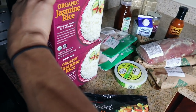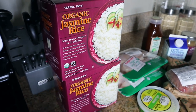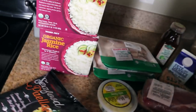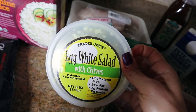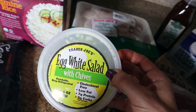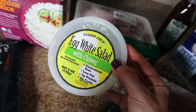Two boxes of organic jasmine rice — you just microwave it in three minutes, it comes already in a little baggie, absolutely perfect. And I love this egg white salad from Trader Joe's. I just add some seasoning to make it more interesting. I'll have it on toast, on a rice cake, or in a bell pepper.